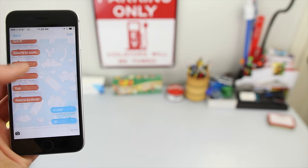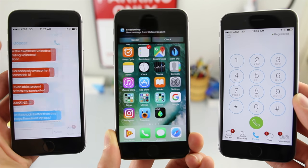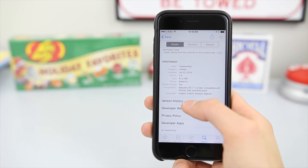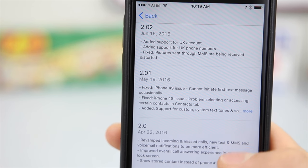The app is terrible. Poor UI, annoying notification icons, and no support for quick reply on the iPhone make for a frustrating experience. Its version history on the App Store indicates it is receiving constant updates though, so it may improve over time.